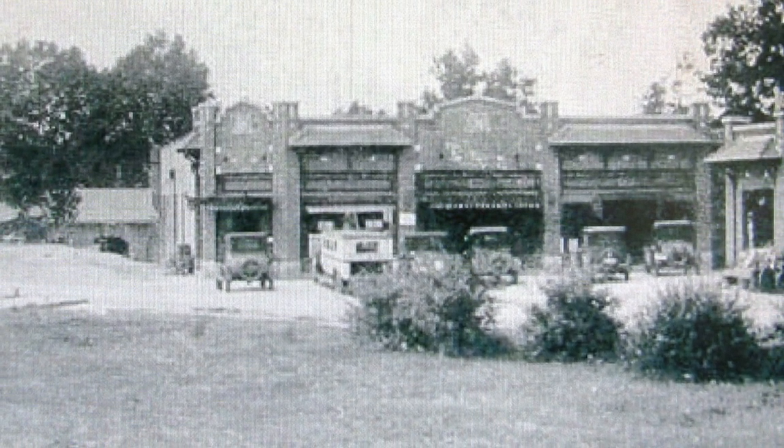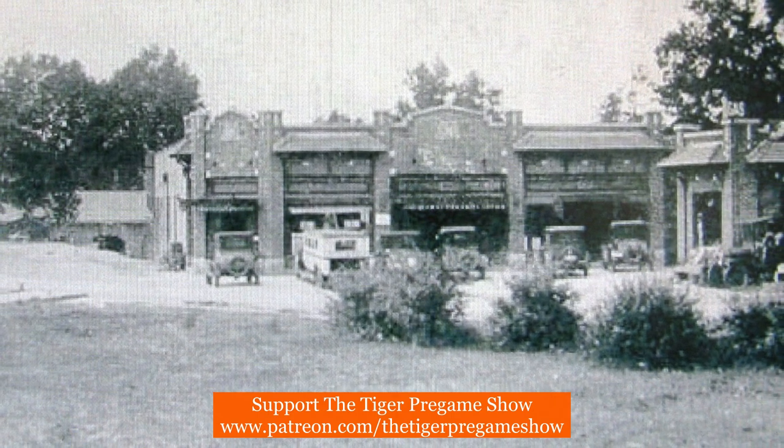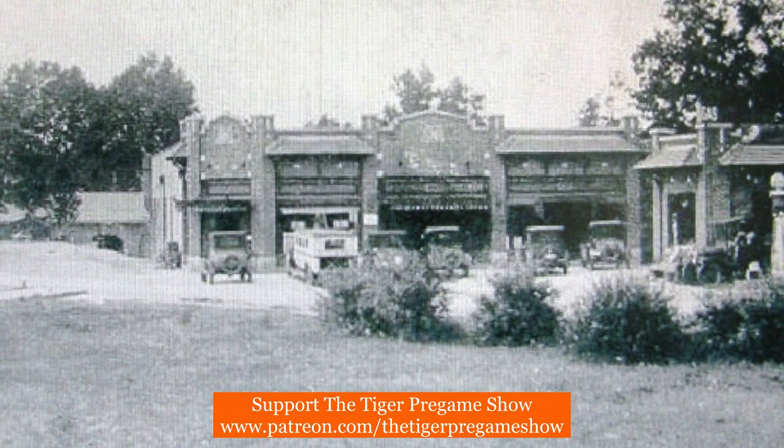The corner building would one day be Dan's Sandwich Shop and then eventually TD's. You can also note the tiny building across College Avenue with a gas sign on the top of the building.